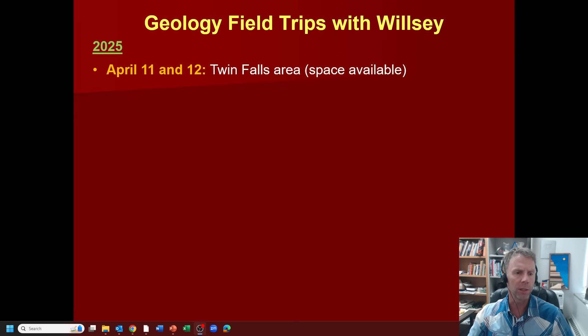First off, I have some space still available on trips coming up in April — the 11th and 12th. These are trips based out of Twin Falls, Idaho. The first day, April 11th, we'll look at the Snake River Canyon here in Twin Falls. We'll look at evidence for the Yellowstone hotspot, the Bonneville flood, and things right around Twin Falls. Then on the 12th, we'll go about half an hour west of Twin Falls and look at evidence for some of the mega flood deposits out there.